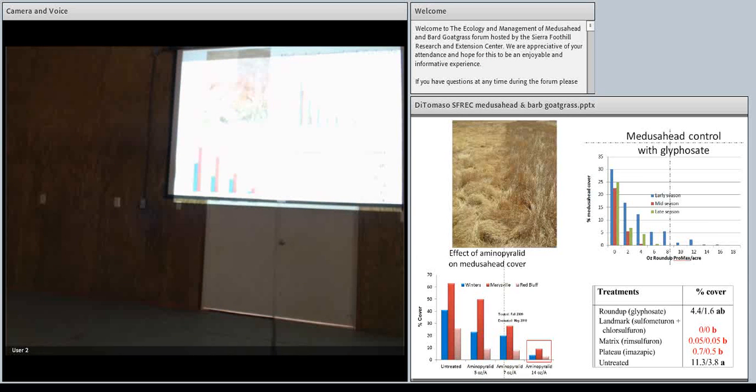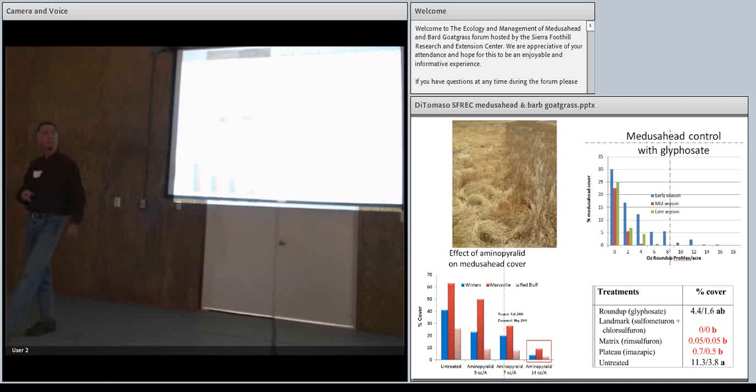We're also using Aminopyralid — Milestone — which works very well on Medusahead but does not work on barbed goatgrass. Perspective works great on barbed goatgrass but not on Medusahead. We went to fairly high rates of Milestone — 14 ounces, which is a spot application rate — and got very good control in three areas: Winters, Red Bluff, and a third location. We also looked at other compounds used in western rangelands: Plateau (not registered in California), Matrix (a DuPont product for rangeland use), and Landmark (a combination of sulfometuron and sulfuron), all of which worked really well.